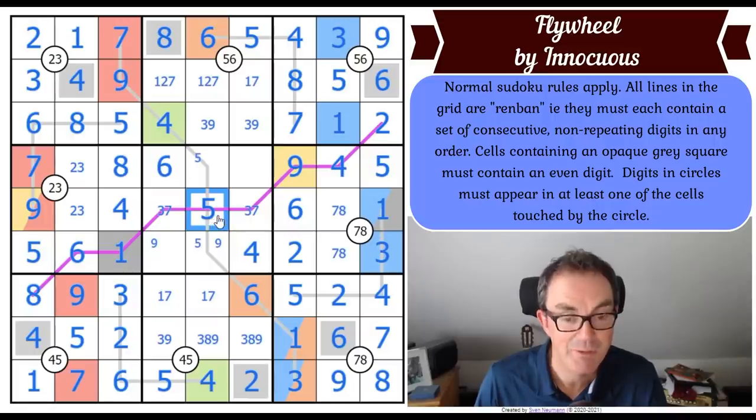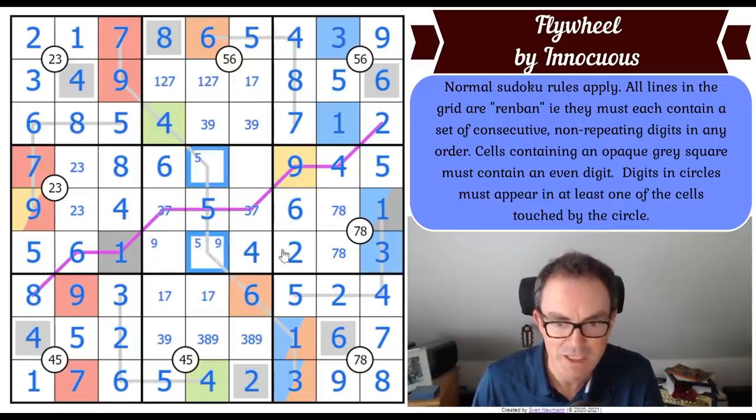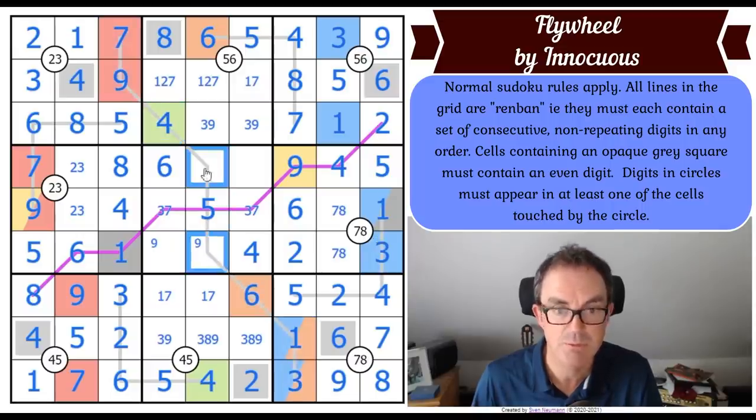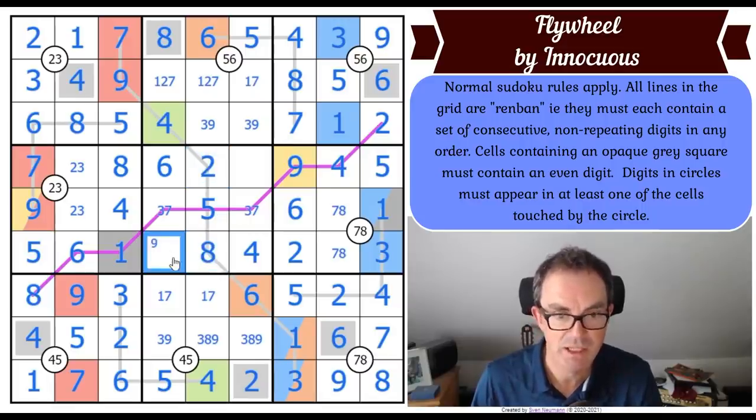The only square that doesn't have a symmetrical counterpart is the central square, which has to have the digit that wasn't symmetrically disposed to itself. What about this line then? We haven't got a two, five or eight - well that's the five - so this is a two-eight pair. Two and eight go in those places, nine goes in that place, and that place is a three.